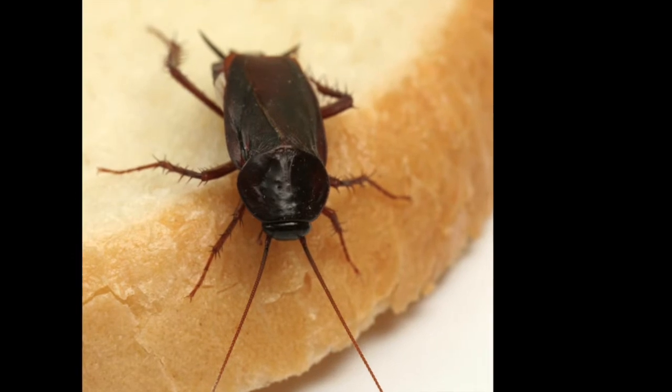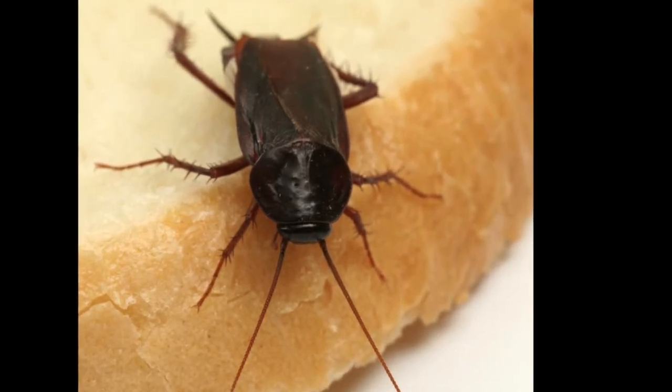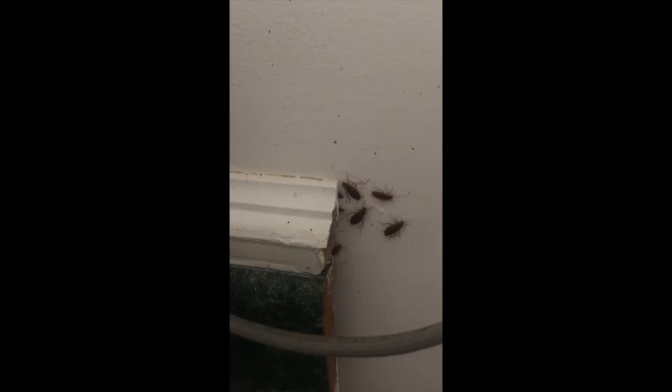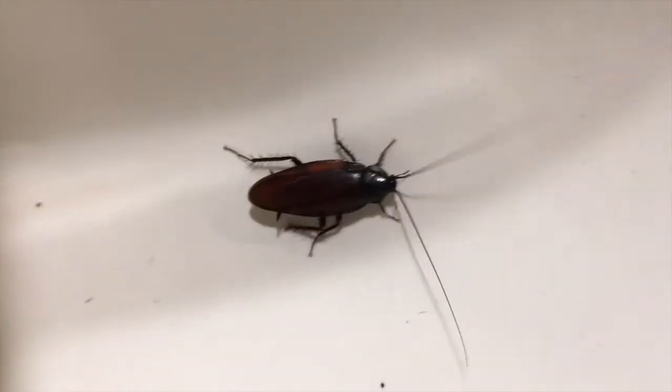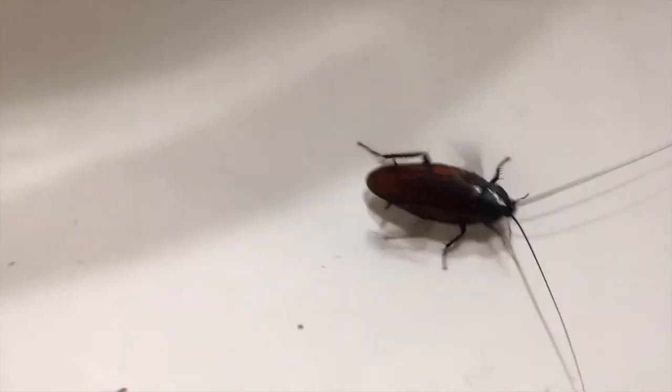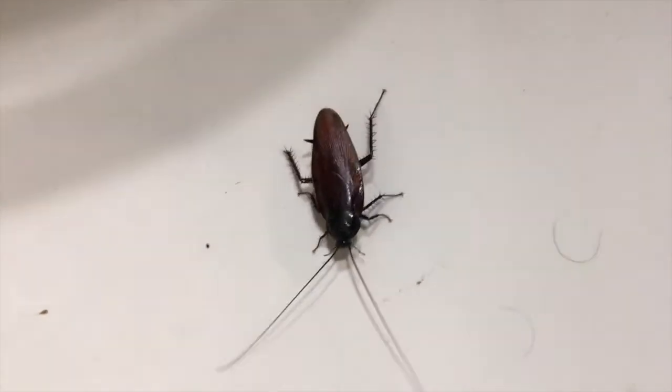Roaches need moisture, cover, and food. This means they prefer dark, moist places near a source of food. Thus, the areas around refrigerators, dishwashers, sinks, stoves, and drains are ground zero for a roach infestation. And since these are also the areas where they breed, treating these areas is the most effective way to eliminate the roaches.